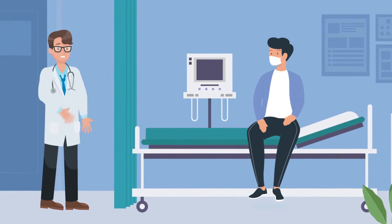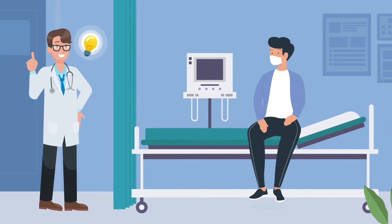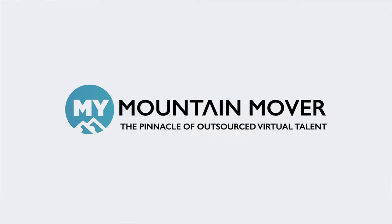Dr. James proactively decided to keep his practice ahead of the curve and take back control of his schedule by hiring a medical virtual assistant with MyMountainMover.